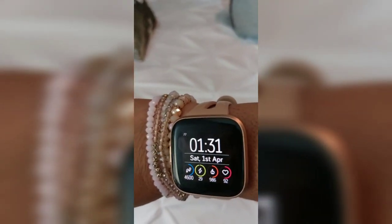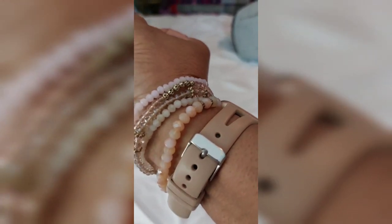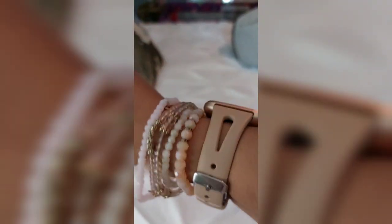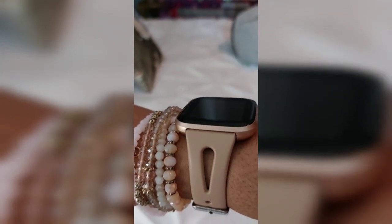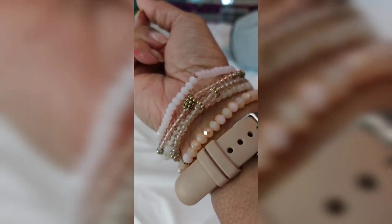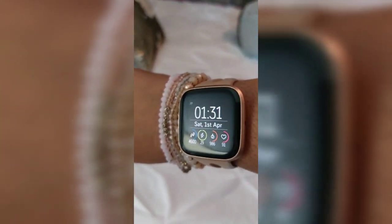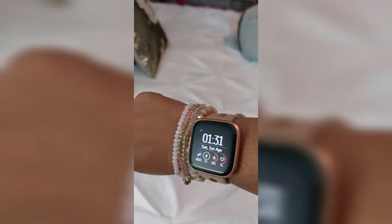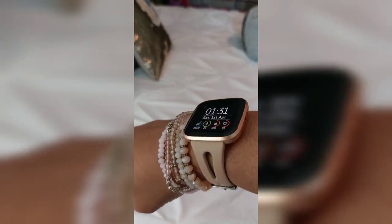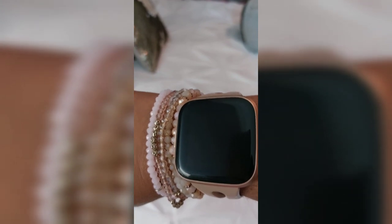I purchased this watch band to go with my Fitbit and I love it. It's very comfortable — some bands are too tight and make you sweat underneath, but this one is a little thinner than the ones that come with the Fitbit. It's very soft and supple, so I'm able to sleep in it with no problems. It looks nice and matches — it's a tan color, though it looks pinkish.